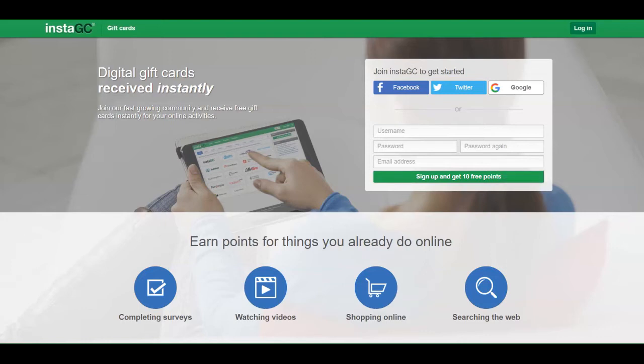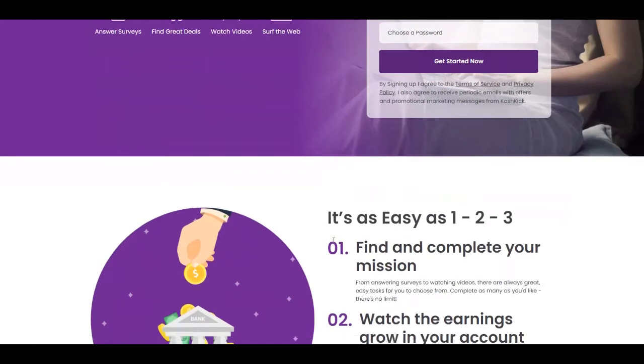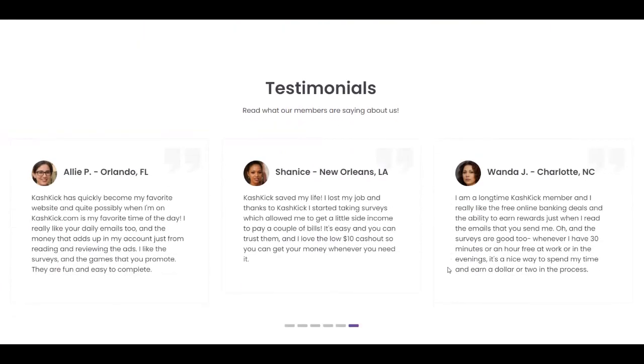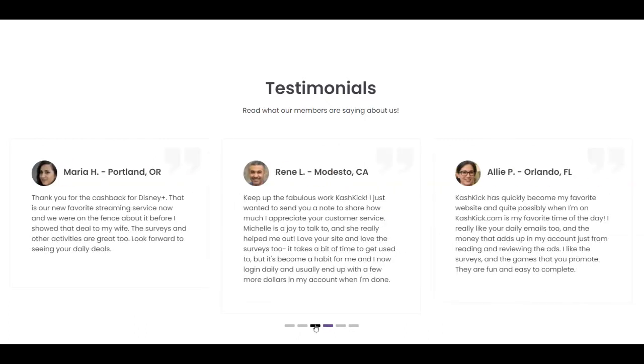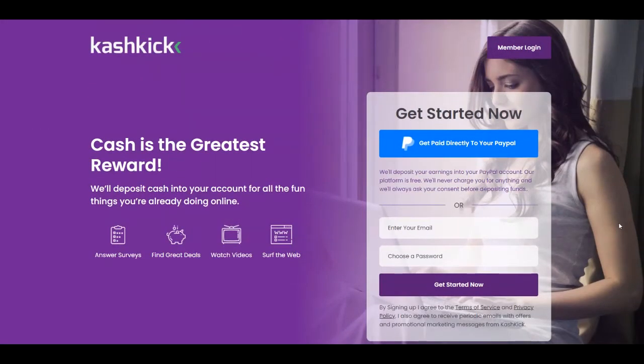The second platform is called Cash Kick, over at cashkick.com. Cash is the greatest reward — they deposit cash into your account for fun things you already do online, very similar to the previous website: answer surveys, find great deals, watch videos, and surf the web. You get paid directly to your PayPal account. Just put your email, choose a password, and click get started. You need to reach $10 in your account to request payment.